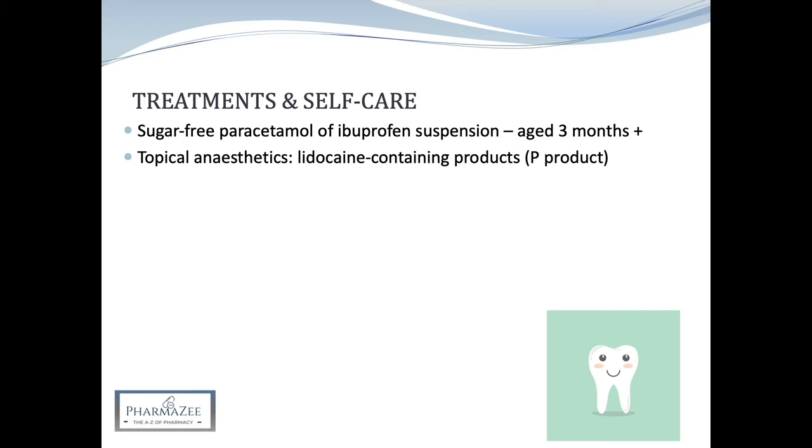If lidocaine-based teething gels are used, you should advise parents to follow the product instructions carefully, which is typically to apply a pea-sized amount of gel to a clean fingertip and spread the product gently onto the sore area of the gum. This can be repeated after three hours if required, but not to be used more than six times in any 24 hours.